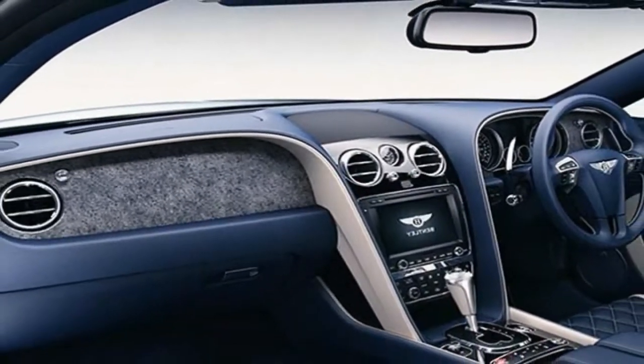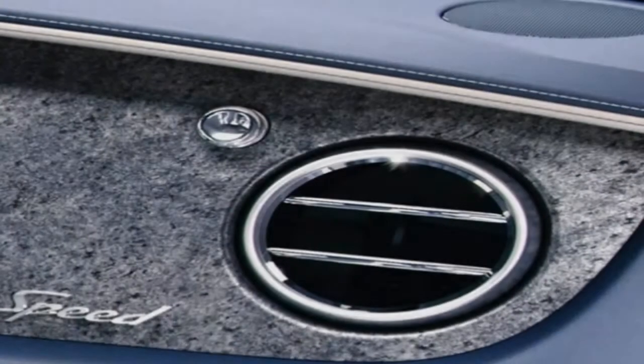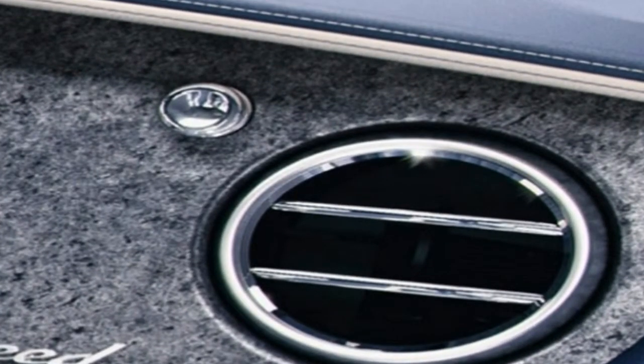Each veneer is cut to a layer a scant 0.6 mm thick. Every veneer must pass tests for stability in UV light and consistency from tree to tree.